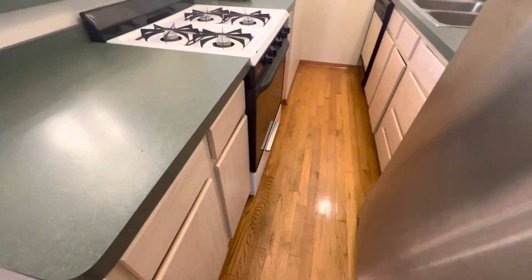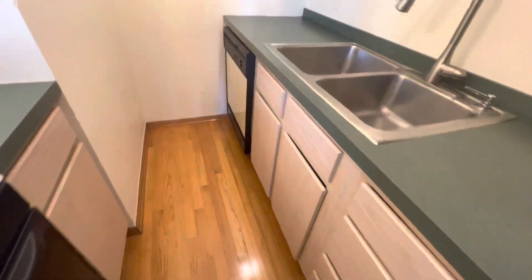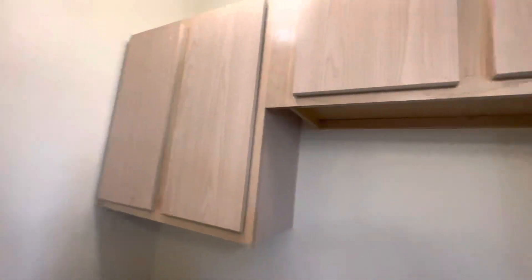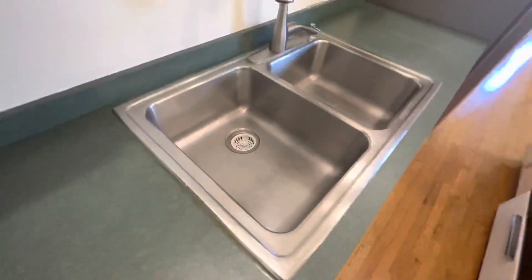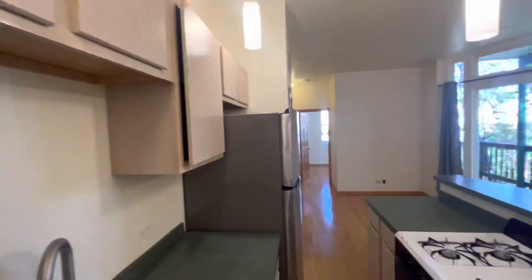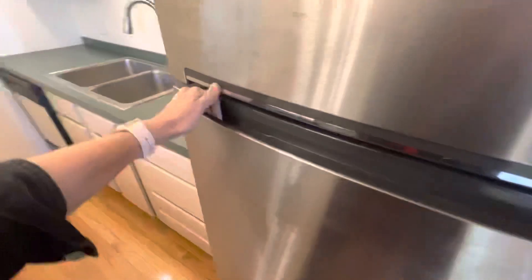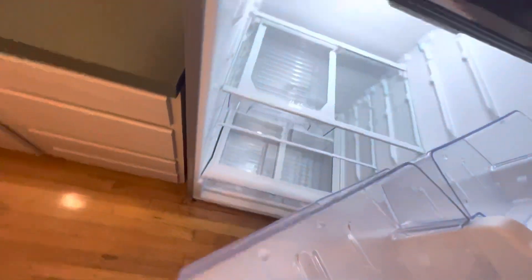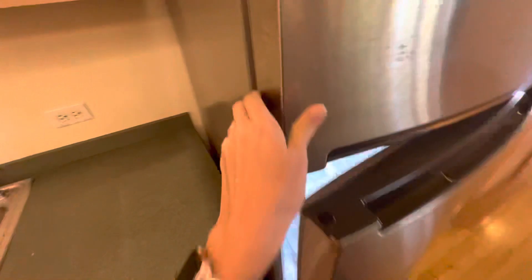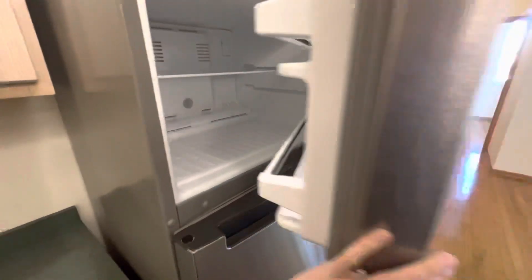We've got a dishwasher and a gas stove here in the kitchen, lots of cabinet space, drawer space, and there is a working garbage disposal — that is a big plus, a lot of places don't offer those. Beautiful fridge. No ice maker, but good space in there.